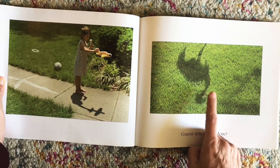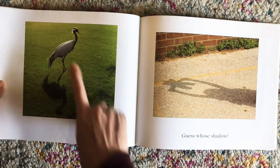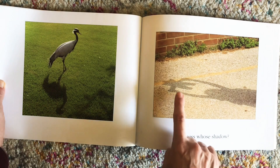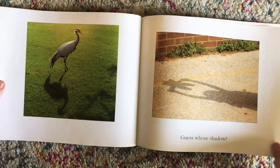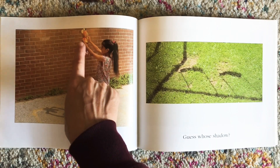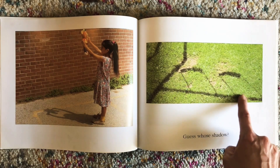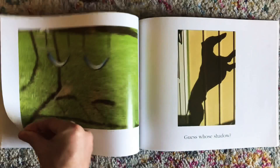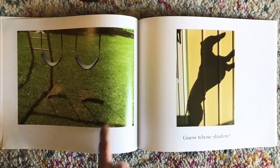Guess whose shadow? It's a bird's shadow, upside down. Guess whose shadow? It's a bird's shadow. Let's find out. It swings at the park. And there's the shadow under the swings.